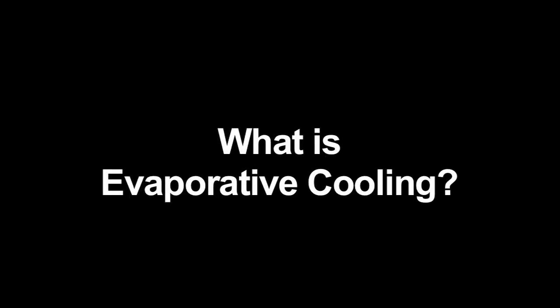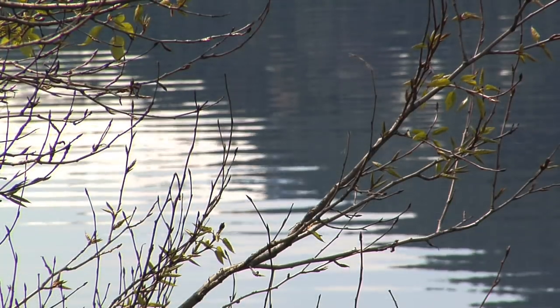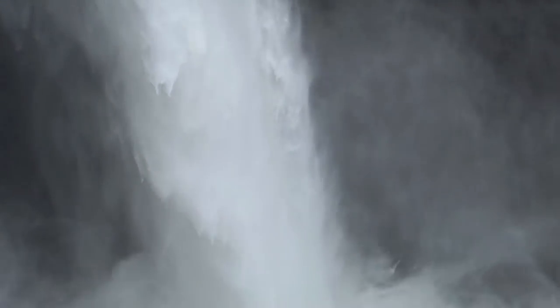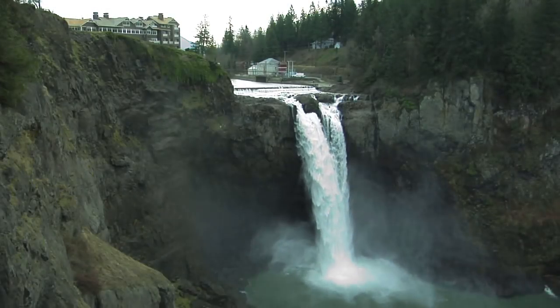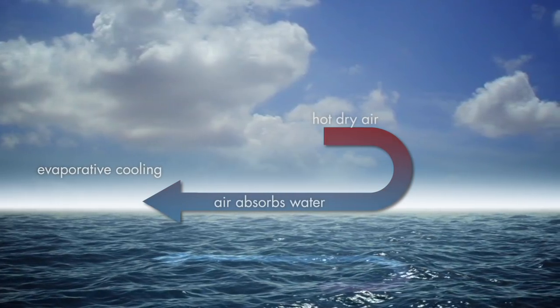What is evaporative cooling? The science behind cool fog is based on the same natural cooling found near waterfalls, lakes, and other bodies of water. Whenever dry air passes over water, the air absorbs some of the water and evaporative cooling occurs.